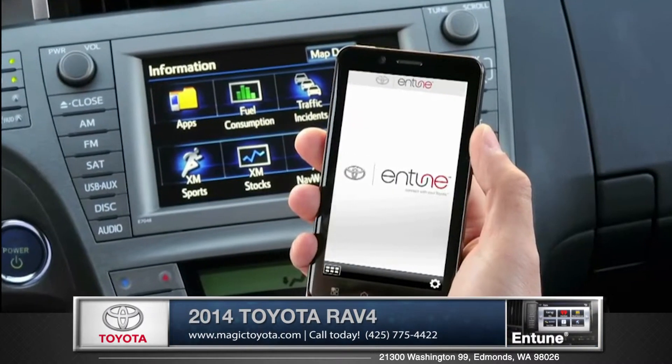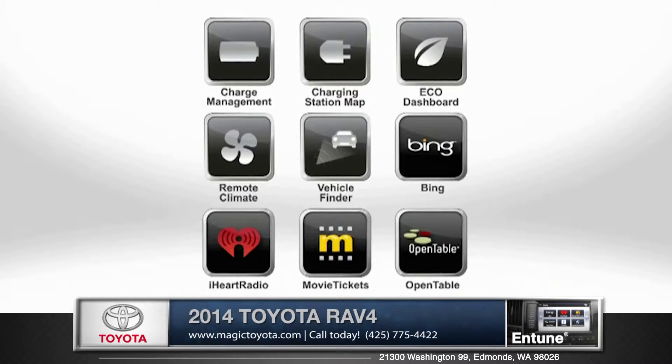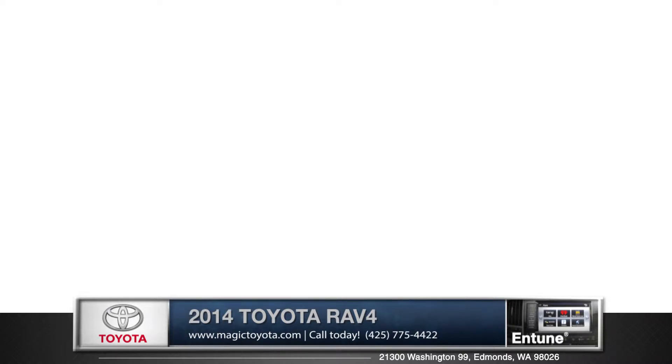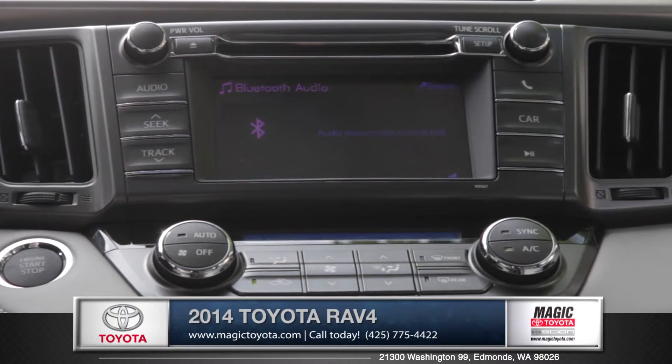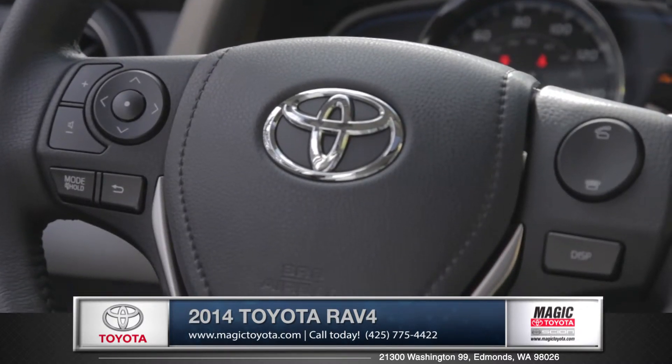The available Entune service lets you use mobile applications to purchase tickets to movies, stream music, and even reserve a table at a restaurant. And easily access your audio system, Bluetooth, and multi-informational display with the standard steering wheel integrated controls.